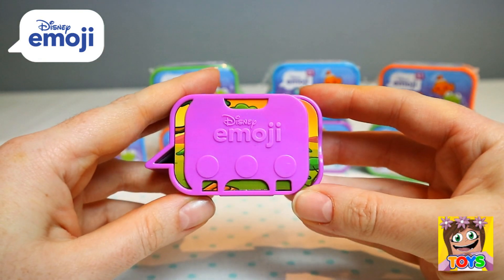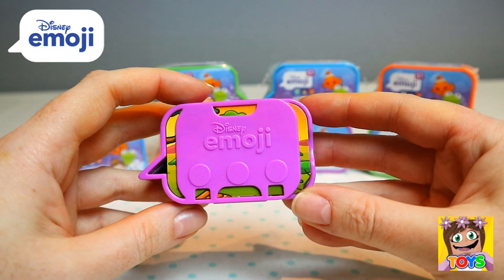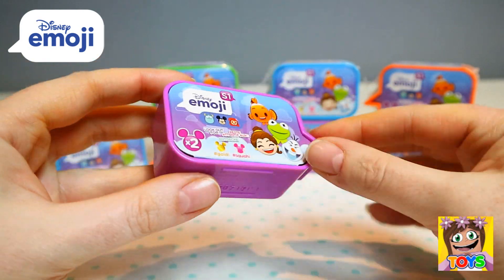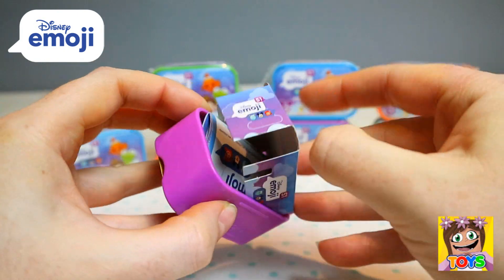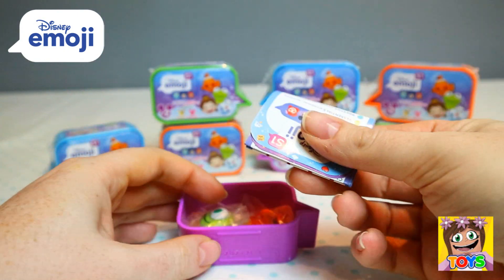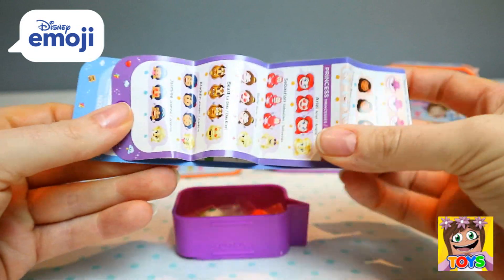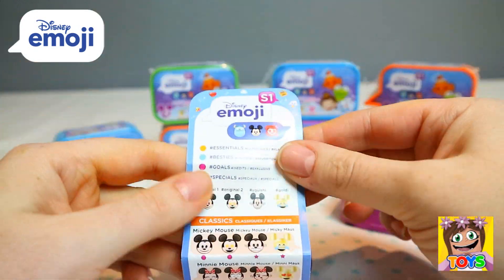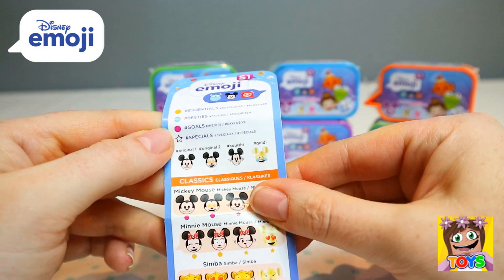Here is the box it comes in. It says Disney Emoji in the little chatbubble. We can open this up and see who we get. Inside we have our little collector's guide — the Disney Emoji Collectors guide.